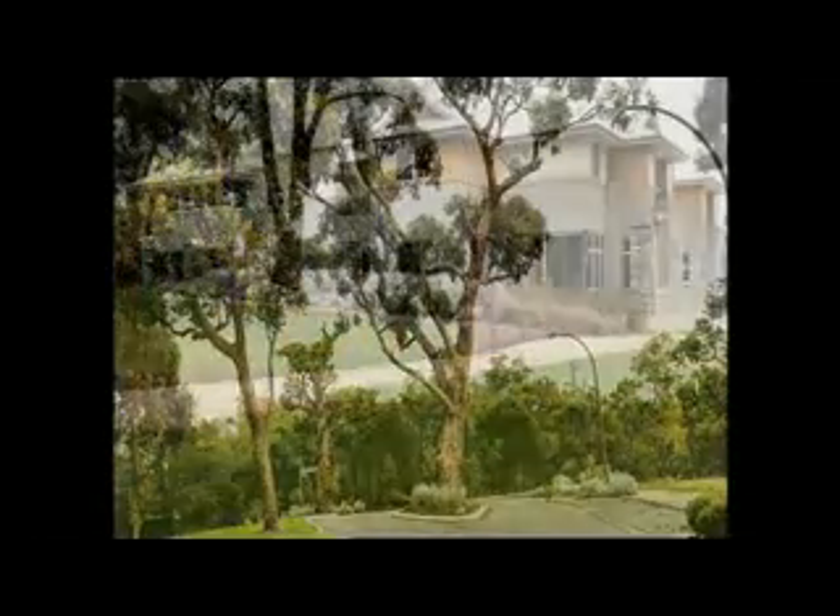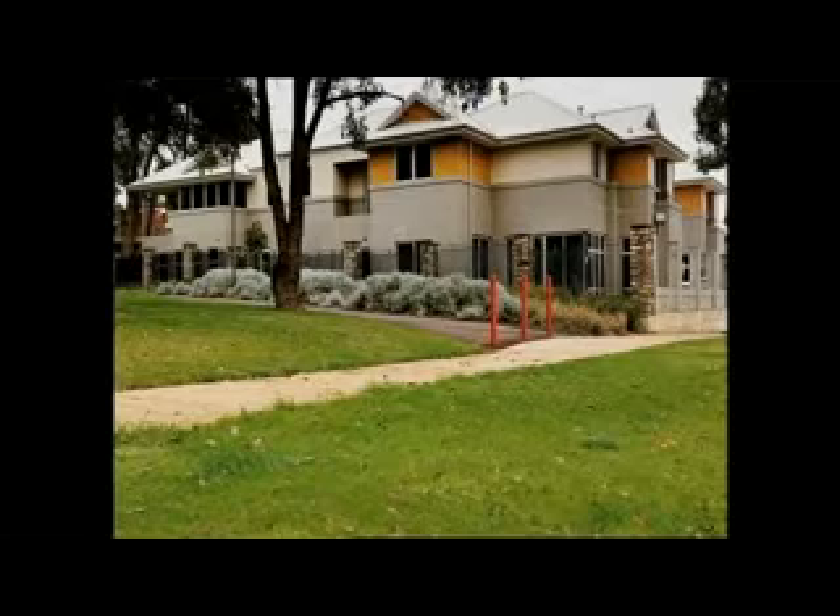And with Churchlands Primary School right next door, this development is an ideal family residence.